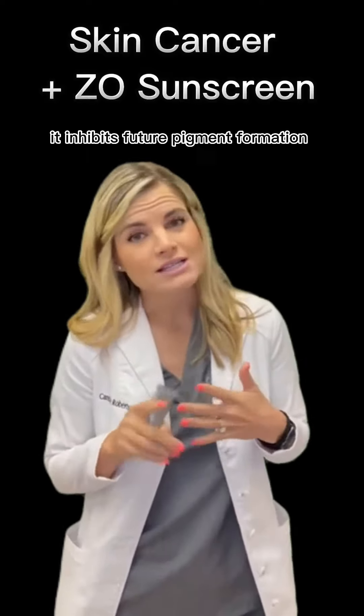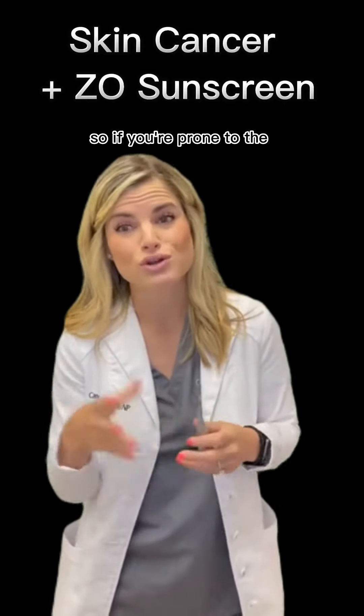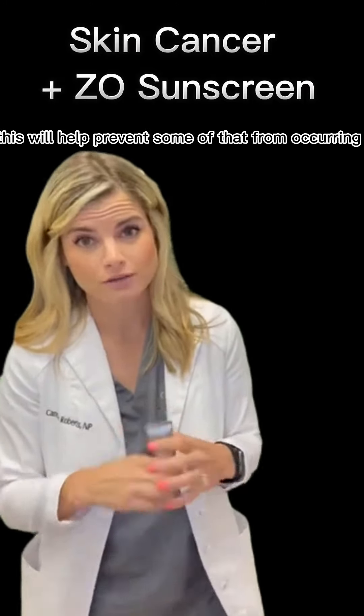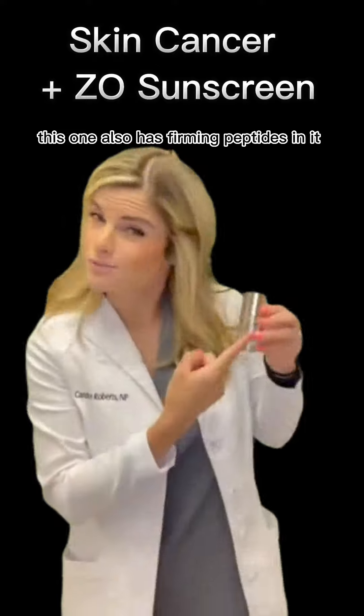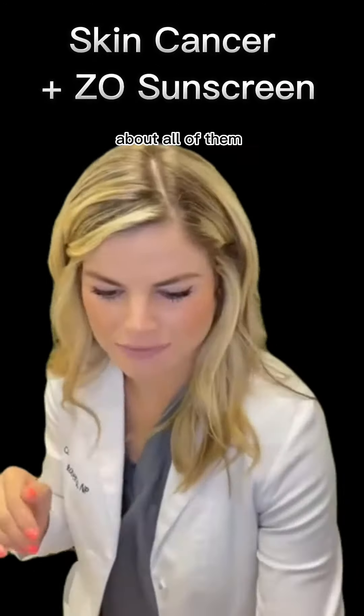The kicker with Smart Tone is it inhibits future pigment formation. So if you're prone to getting dark spots or sun damage, this will help prevent some of that from occurring. Also worth noting — the Sunscreen with Primer also has firming peptides in it.